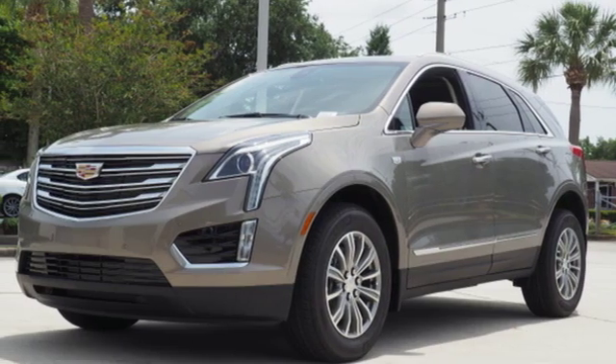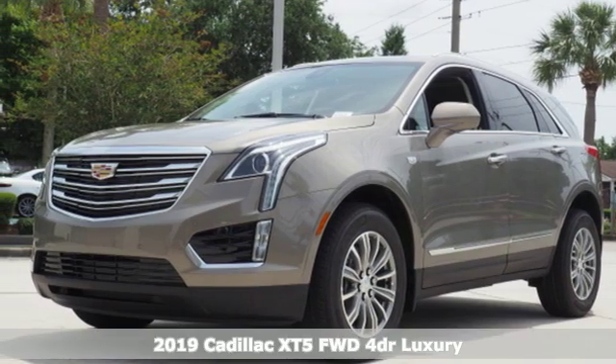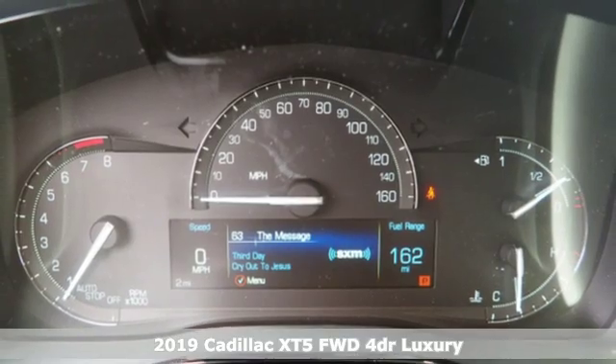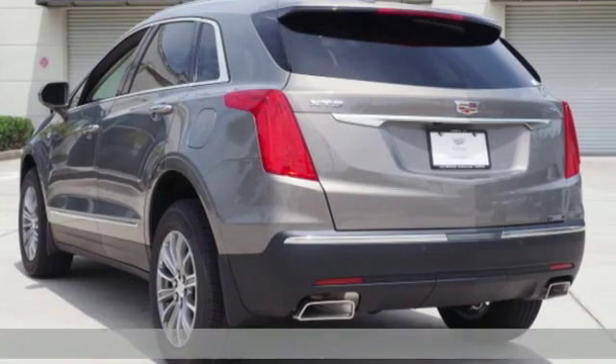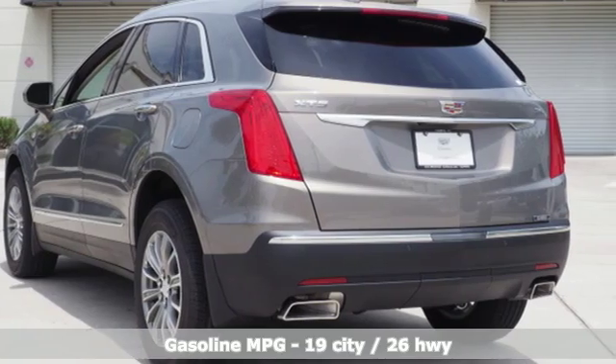Here's a new 2019 Cadillac XT5. Smart and intuitive, driving this XT5 will feel like second nature. It's equipped for all your driving needs and wants.